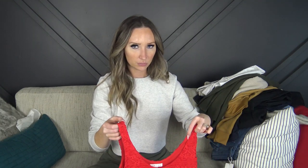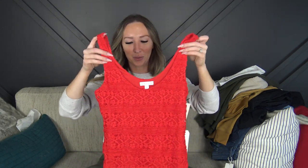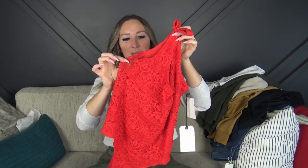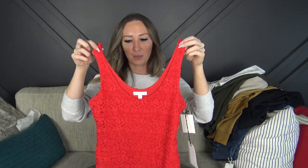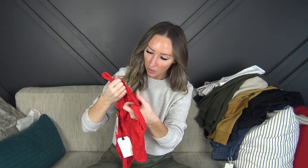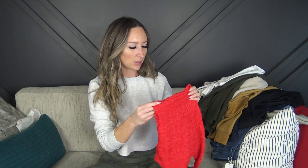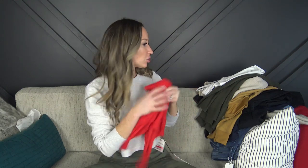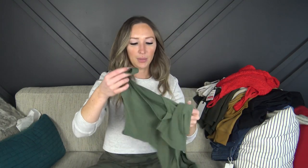Next I picked up a red bodysuit intended for a possible photo shoot. It has a double lining with lace over the top. It'll look really cute with high-waisted jeans or leggings. Again it was on super sale, so I picked it up. It's from Leith, size small. It doesn't have a lot of stretch to it, so we'll see.